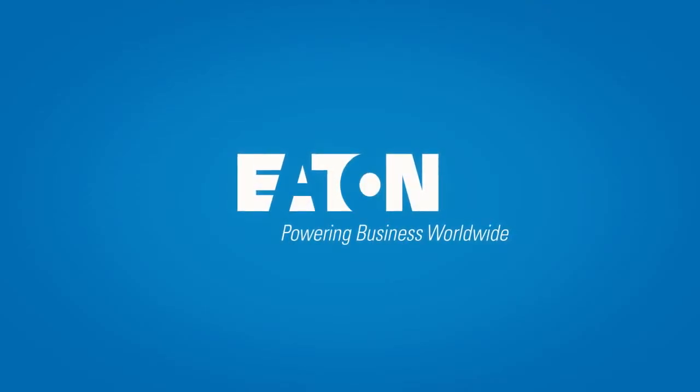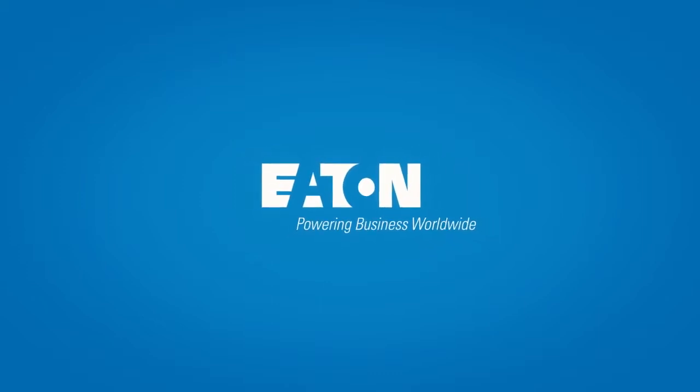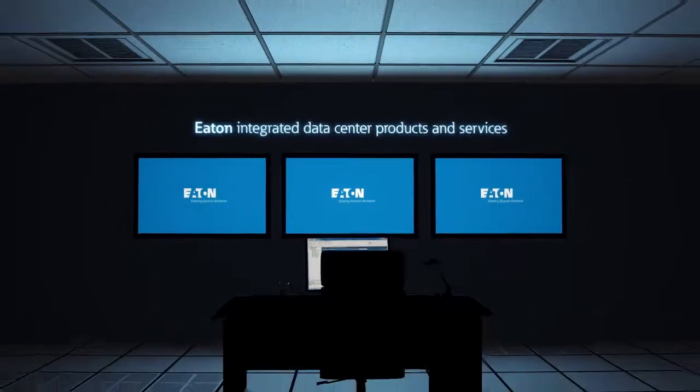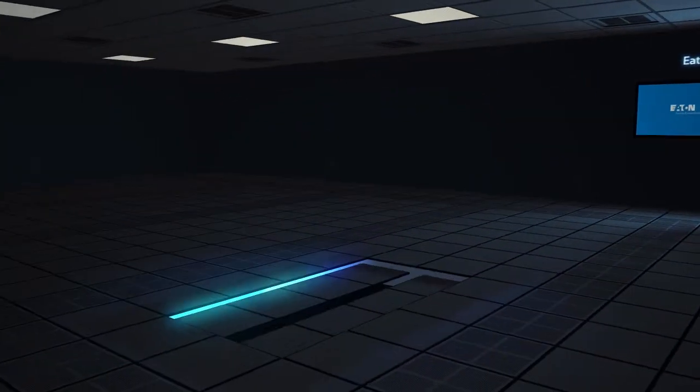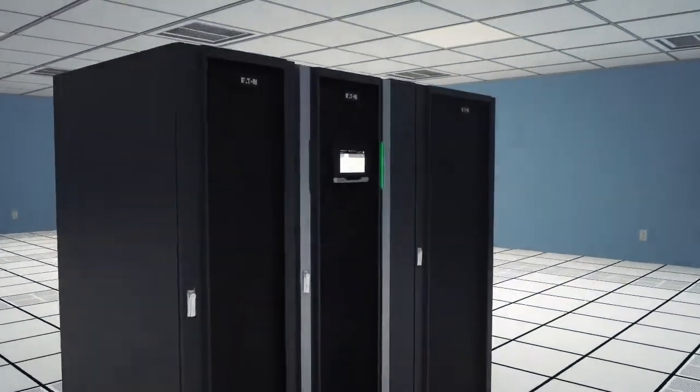Eaton consistently introduces innovative solutions that set the standard when it comes to addressing energy management challenges. Eaton's comprehensive portfolio of integrated data center products and services provide everything you need to increase white space efficiency while lowering your total cost of ownership.